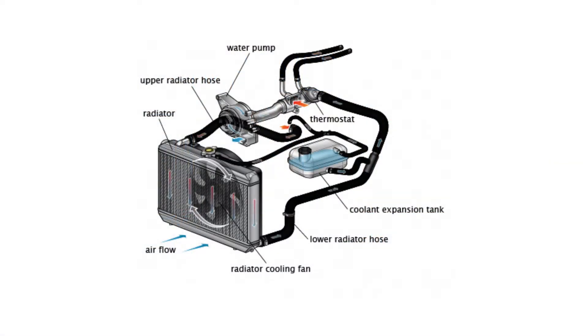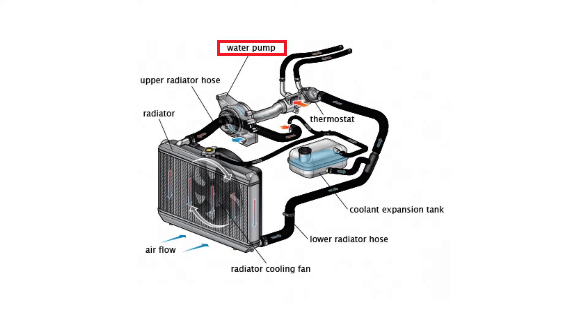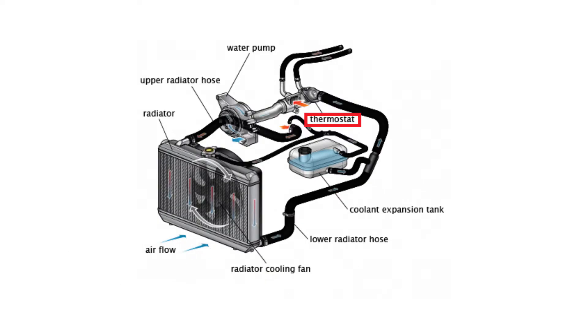So in addition to a radiator, some of the other most important parts of your cooling system is the water pump. The water pump is what's responsible for actually pushing all of the coolant through the cooling system. Next up, you have a thermostat. A thermostat essentially acts as a valve that can shut off coolant flow, and this works typically when you first turn your vehicle on.